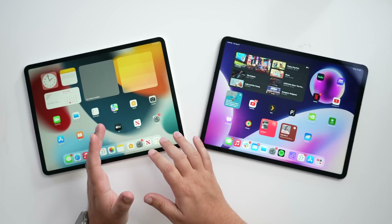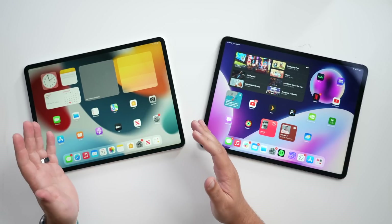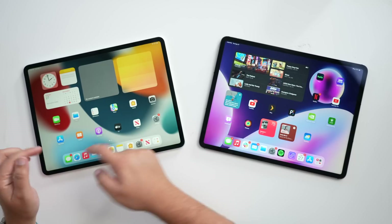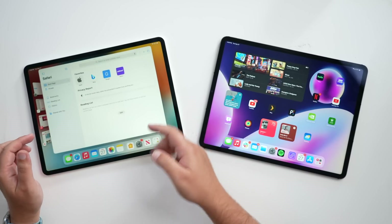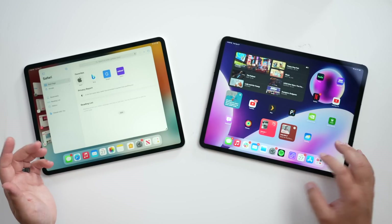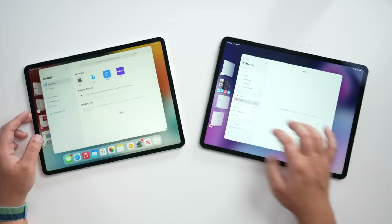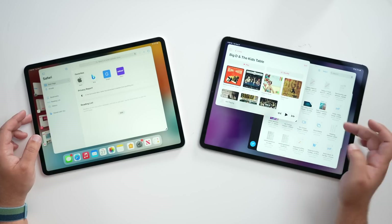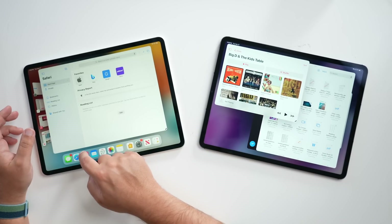As for how well Stage Manager works on a non-M1 iPad, I have it up and running on this 2018 12.9-inch iPad Pro, and I think it works just as well as it did on an M1 iPad Pro. We'll go ahead and open up a few applications — as you can see, this is the 2018 version and it's working just fine. Here's my M1; it works the same way. You can find all the apps you might need, and you can have different app pairings, up to four at one time.